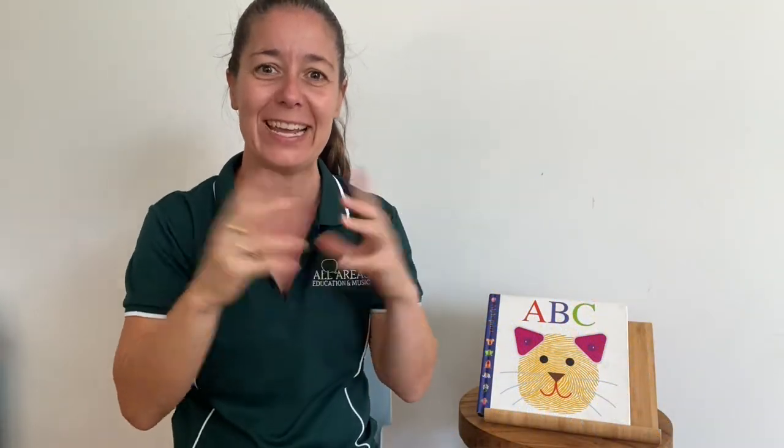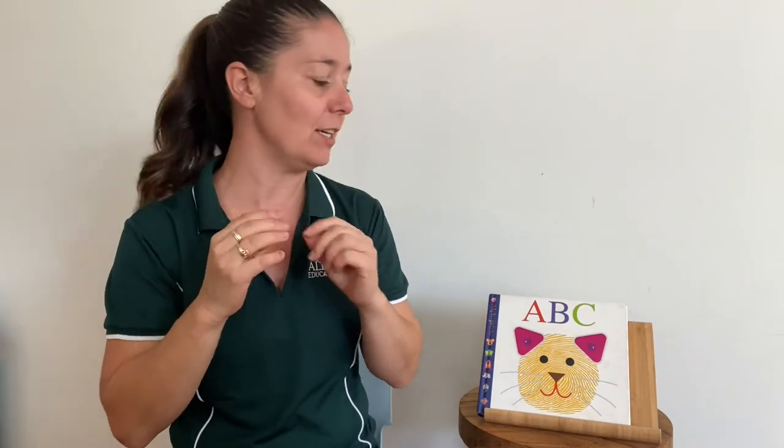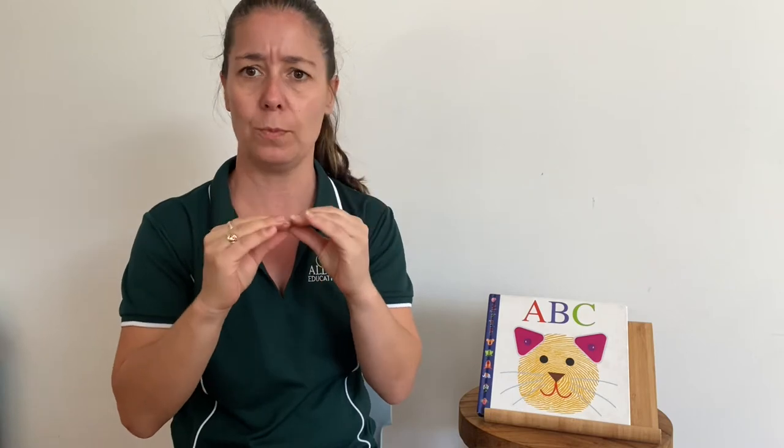Hey everyone, it's time for Story of the Week. I'm Danika and today we've got a really nice story that we can do some finger spelling with. We're going to do a book called A, B, C. So using our hands or using keyword sign to spell out some letters is a really great thing for literacy skills.